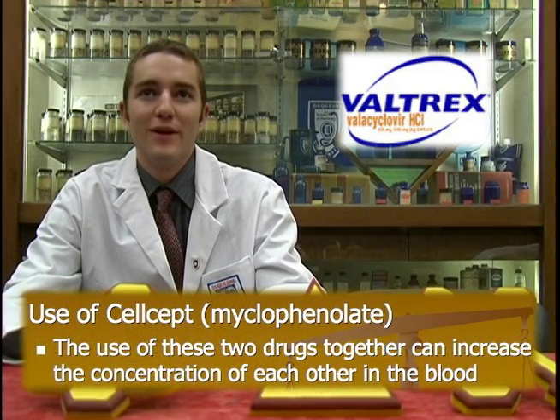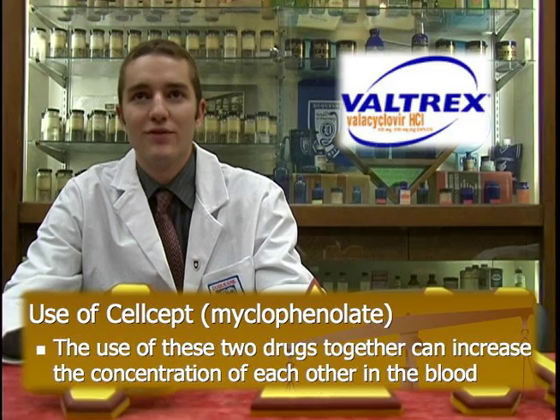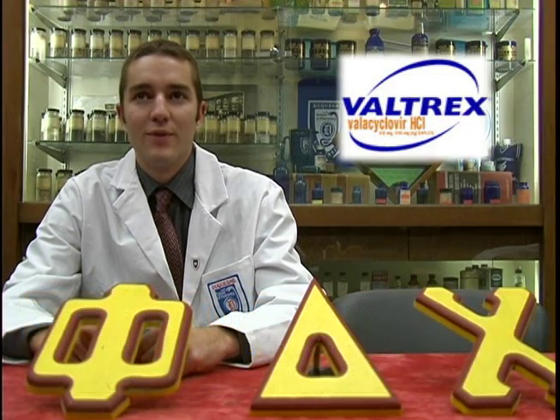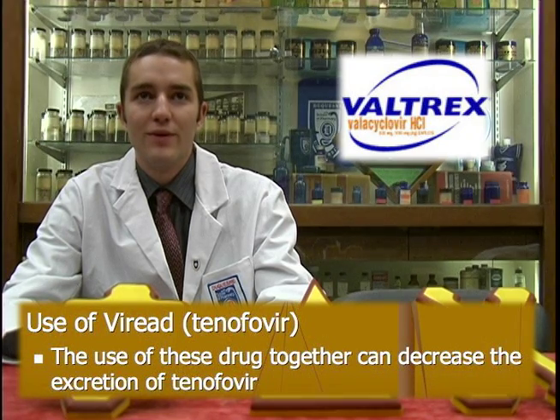Some potential drug interactions to be mindful of include mycophenolate, also known as CellCept, which increases the concentration of Valtrex in the blood. Valtrex also increases the concentration of CellCept in the blood. Another interaction includes cidofovir, which takes longer to leave the body when taken with Valtrex. Notify your doctor or pharmacist of any prescription, herbal, or over-the-counter medications you take to ensure there are no serious interactions.